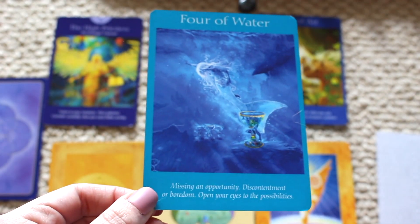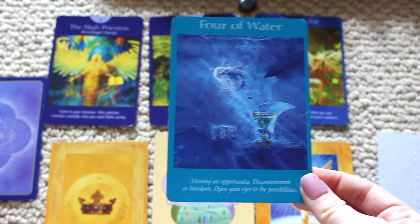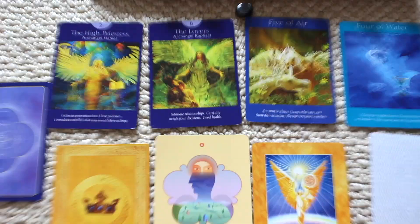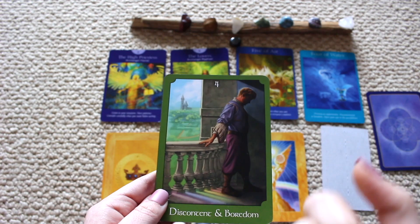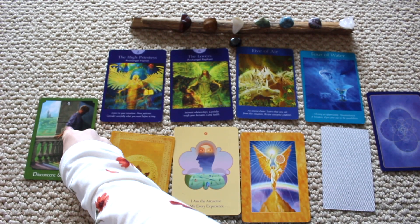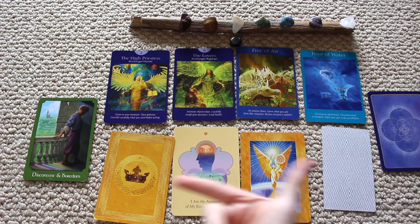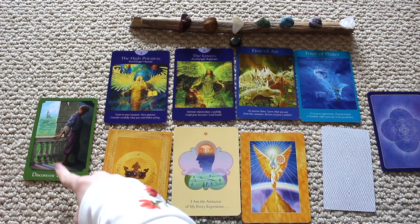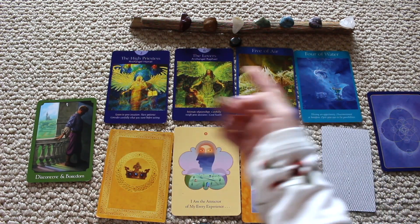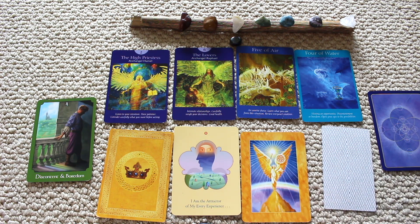We have the Four of Water — missing opportunity, discontentment, or boredom. Open your eyes to the possibilities. You're just discontent, bored, agitated, and losing patience during this season. You need to realign yourself. Number four means you need more stability — a new or better foundation, better routine and habits. You need stability in your relationships, your home, and your internal and external environment.